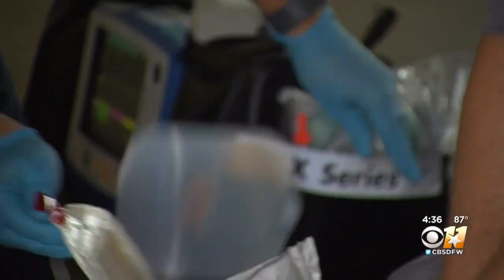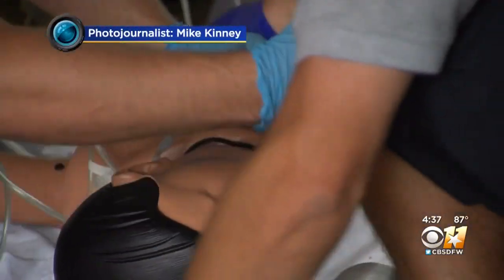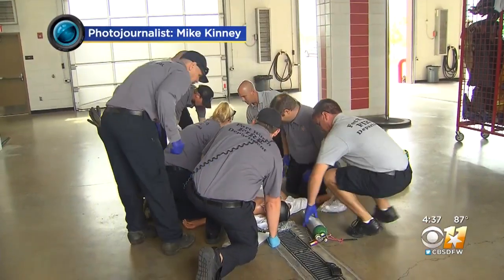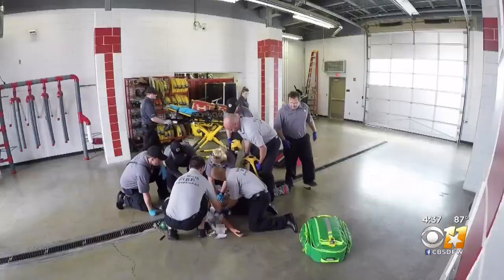When we get on scene on a cardiac arrest, we've all got our roles to play, much like a pit crew in NASCAR. We work with MedStar every day on all the medical calls that we go on.